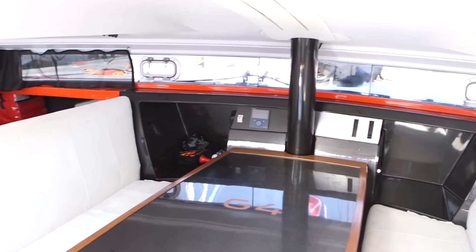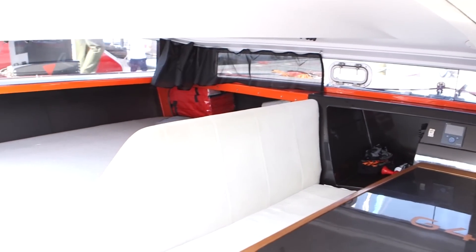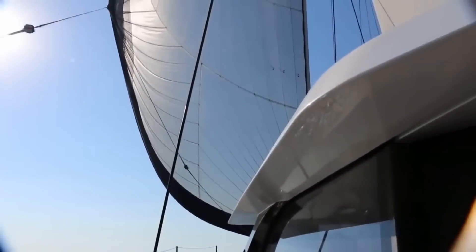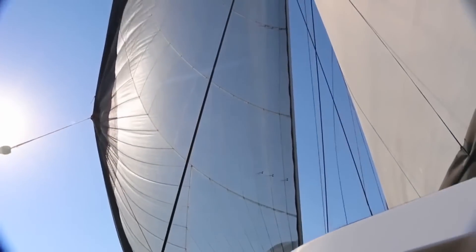And where are the boats made? We build all of our bigger boats in our North Carolina facility, and we do the G4 in Holland at Holland Composites.